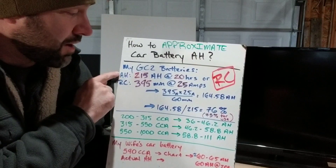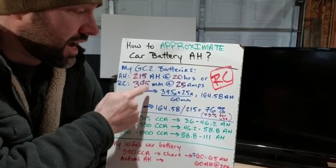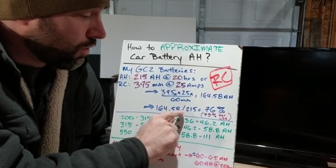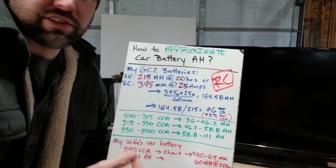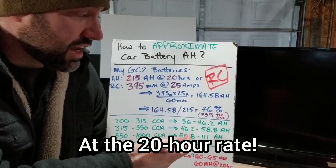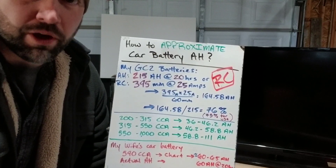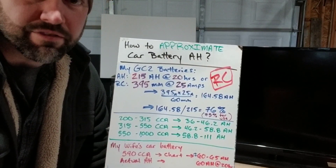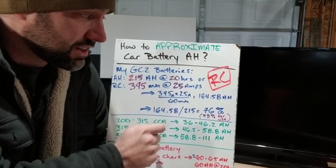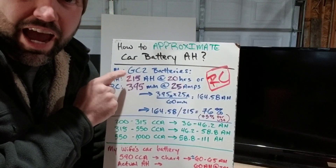We already know the actual amp hours are 215 at the 20-hour rate. The reserve capacity calculation gives us 164.58 because it's a higher draw — 25 amps is more than what the amperage would have been otherwise. So 164 over 215 gives us about 75–76%. If you go by reserve capacity it's going to be typically 75% of what the actual true amp hours are. I calculated this across several batteries and was always within about 5% every single time. So you take reserve capacity times 25 amps divided by 60, then divide that result by 0.75, and you'll end up with pretty much the actual amp hours.